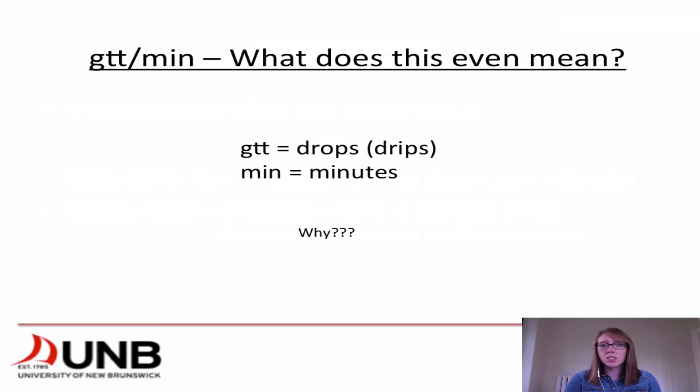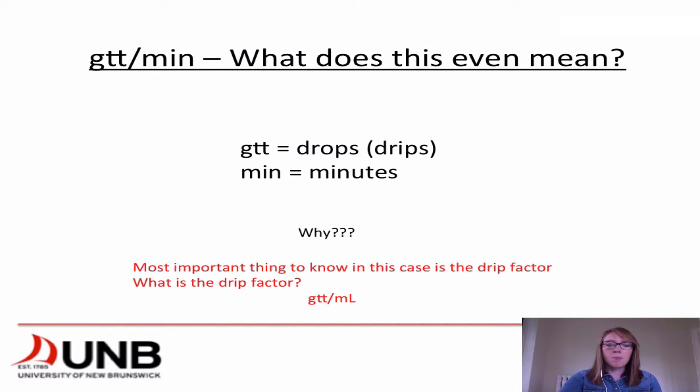GTT per min — what does that mean? GTT represents drops or drips, which you'll hear me use interchangeably, and min is minutes. We need to calculate this because if you don't have a pump set up, you're just going to have a gravity line and you need to know how many drops into your drip chamber to calculate the flow rate in mils per hour. The most important thing to remember when calculating drops per minute is that we have to know the drip factor — that's GTT per mil, meaning how many drops it takes to get one mil of fluid.